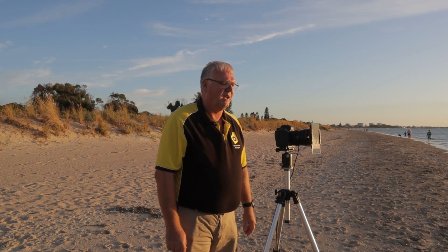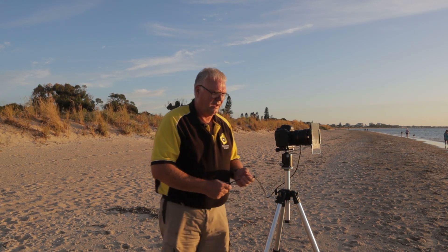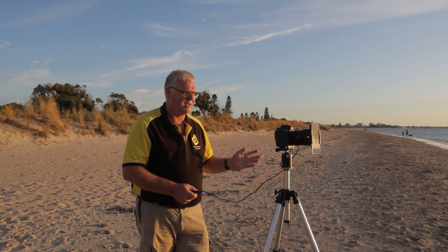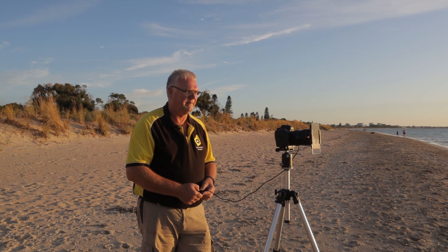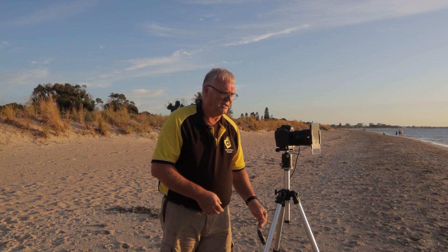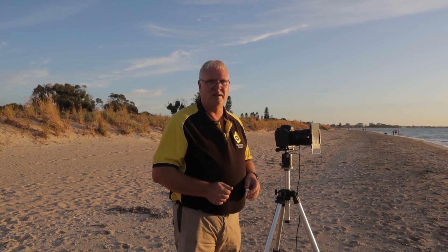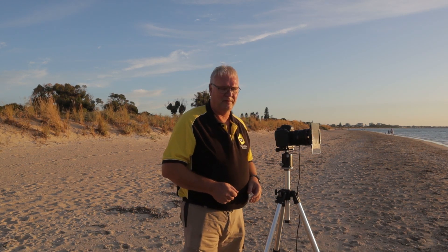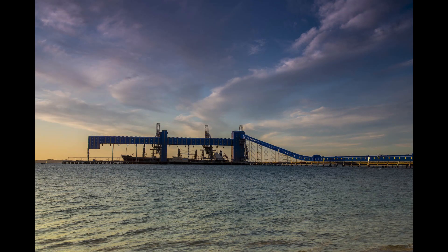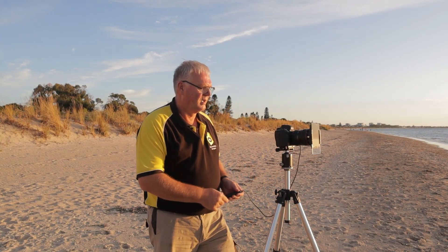I've set up for the first image — this is just going to be my test image. F10, about 1/60th of a second. I'll take that image now. It looks all right; it's a harsh light from the sun still coming across, but we'll see how we go. That's going to be my test image, so from that one I'm going to be adjusting all my other images. I'll put that image up now so you know what I was looking at.